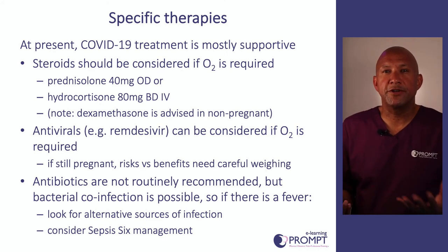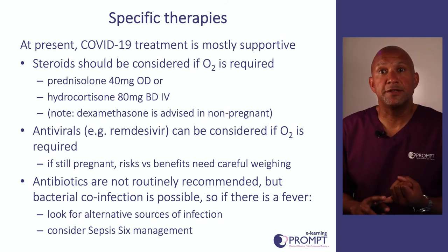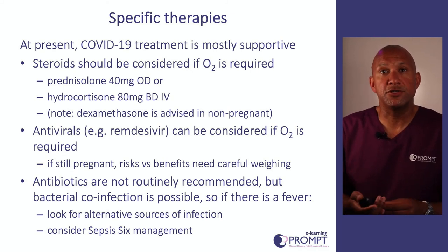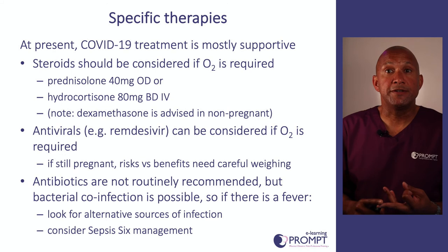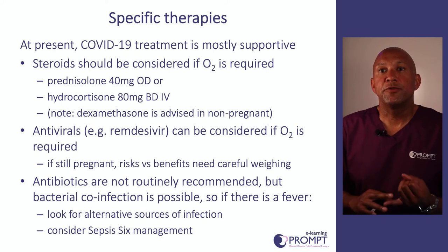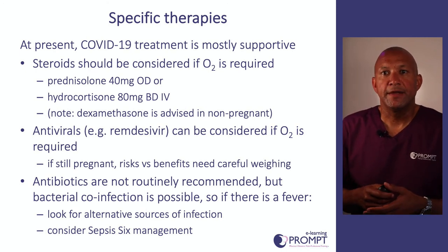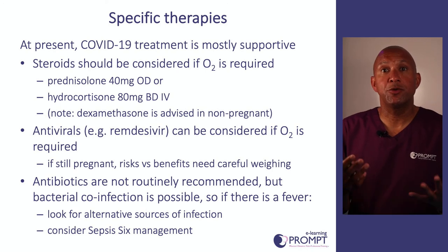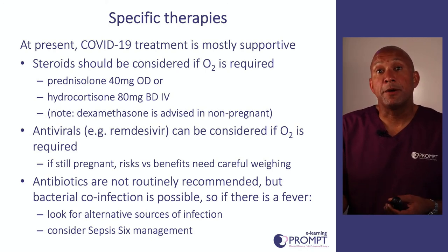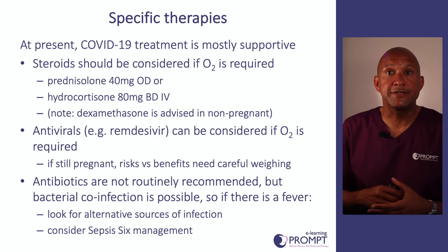In terms of specific therapies, COVID-19 is mostly treated by supportive measures, but emerging evidence suggests that people who require oxygen supplementation will probably benefit from steroids. In the non-pregnant population, that's usually dexamethasone; in pregnancy, it's recommended to use oral prednisolone or intravenous hydrocortisone. Antivirals such as remdesivir can be considered if oxygen is required, but if women are still pregnant, we need to weigh up the risks and benefits. Antibiotics are not routinely recommended, although bacterial co-infection can occur — so if a woman is pyrexial, look for alternative sources of infection, and if you consider she may be septic, think about sepsis-6 management.